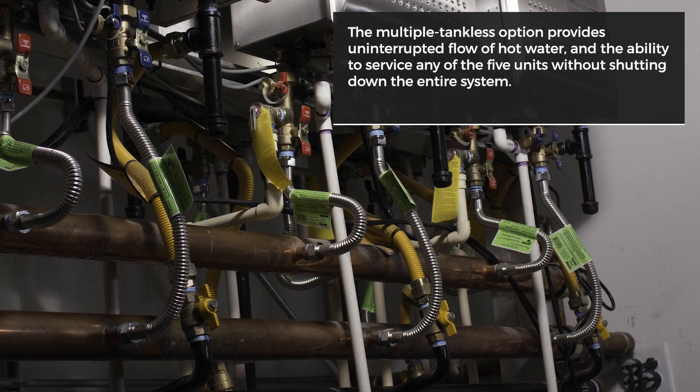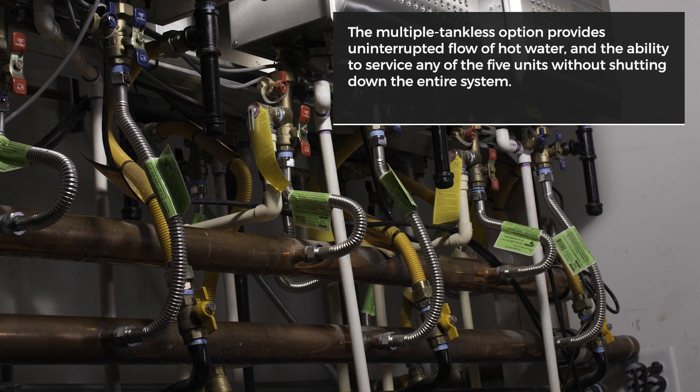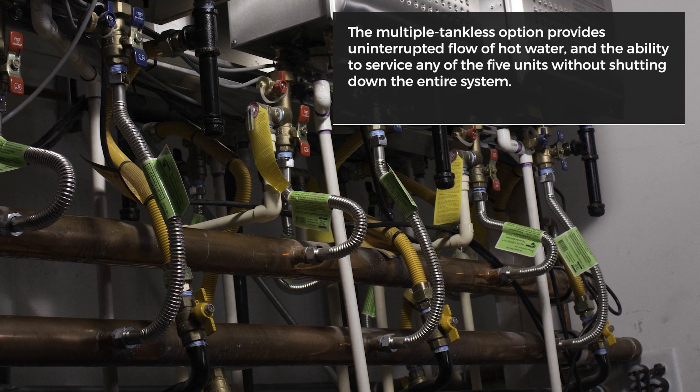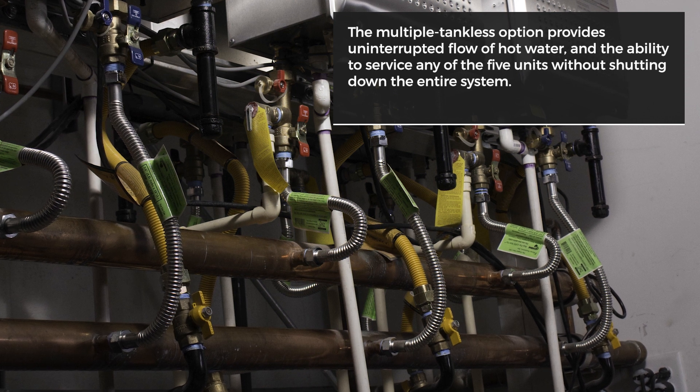Mitigating downtime is a major concern for any brewer, and besides providing an uninterrupted flow of hot water, the multiple tankless option offers the ability to service any of the five units without shutting down the entire system.